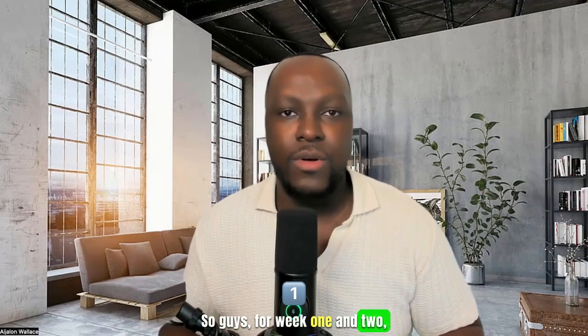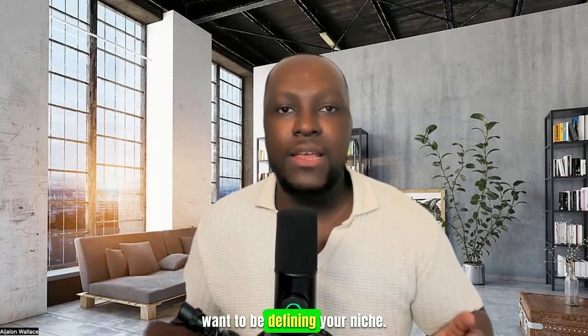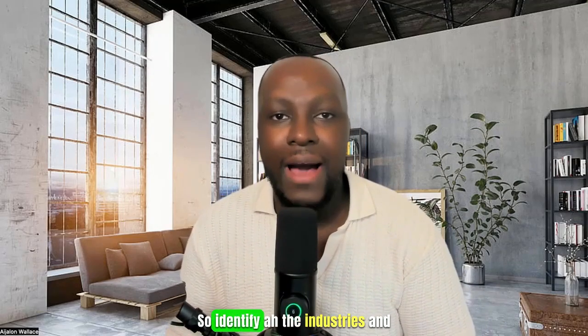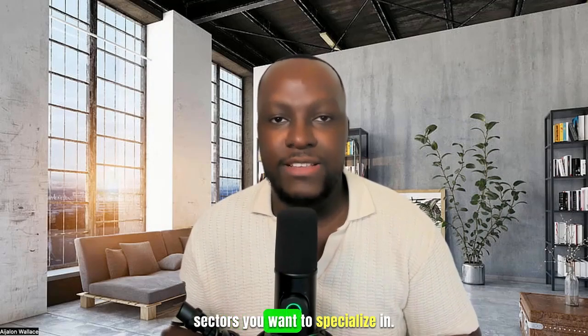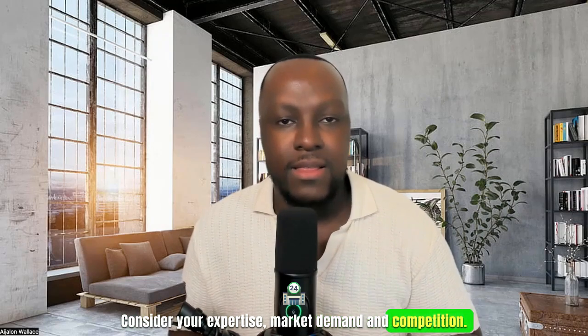For weeks one and two, it's the pre-launch preparation. You want to be defining your niche. Identify the industries and sectors you want to specialize in. Consider your expertise, market demand, and competition.